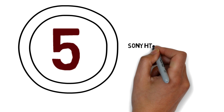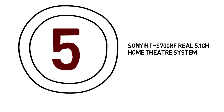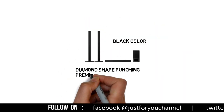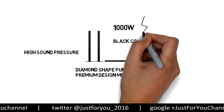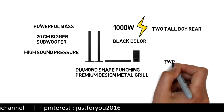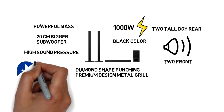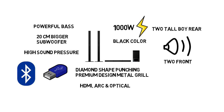Number 5: Sony HT-S700RF Real 5.1 Channel Home Theater System. This Sony home theater comes with a black color diamond-shape punching premium design metal grill. It can provide high sound pressure with 1000 Watt power output. It also provides powerful bass with a 20 cm bigger sub-woofer. It comes with two tall boy rear speakers and two front speakers which give you high-quality surround sound clarity. It can connect via Bluetooth, USB, HDMI, ARC, and optical, giving you a full 5.1 Channel Surround Sound Experience at your home.